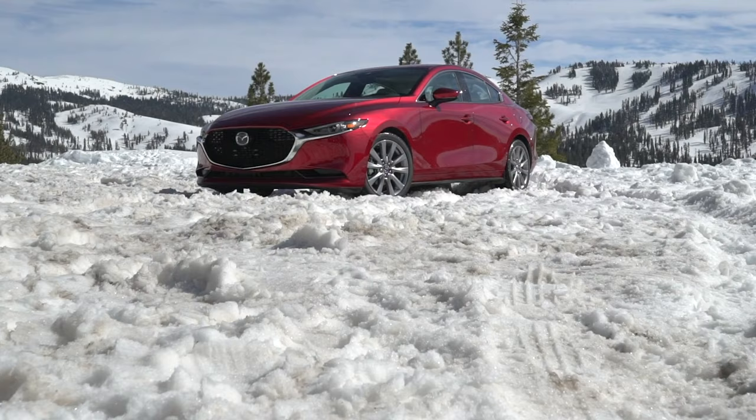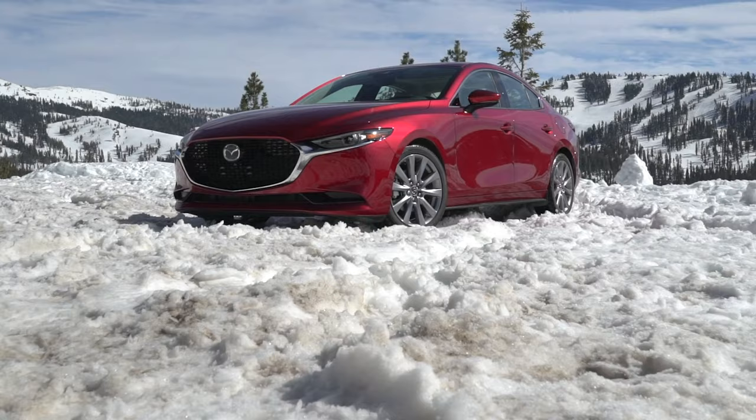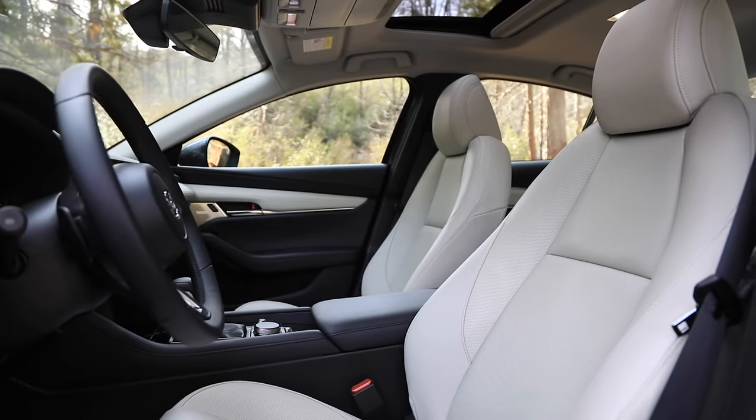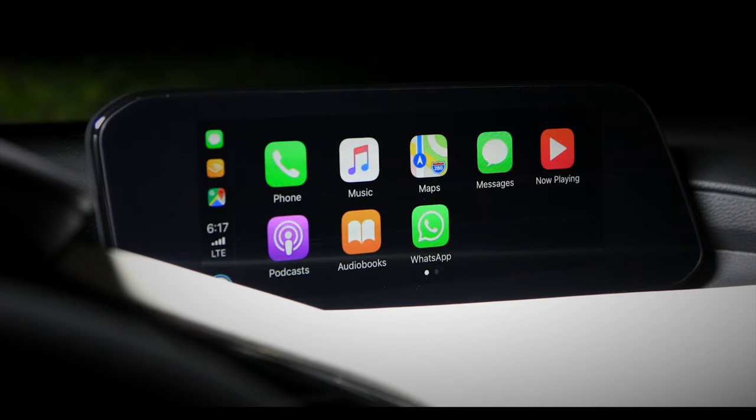It's much the same story with the Mazda 3. Mazda has been working to make its interiors far more premium feeling. You can get power-adjustable heated front seats, a 12-speaker Bose audio system, and Apple CarPlay and Android Auto are available here as well.